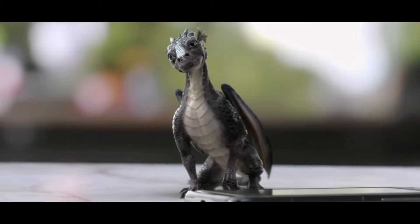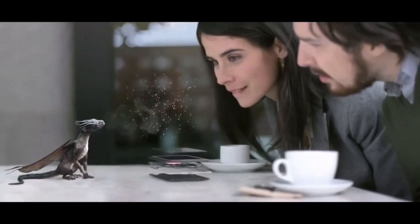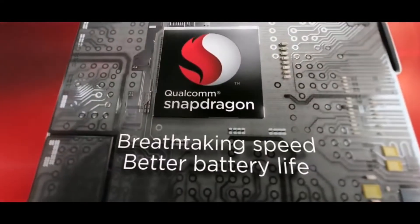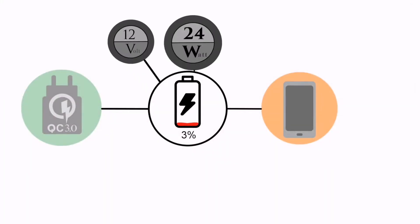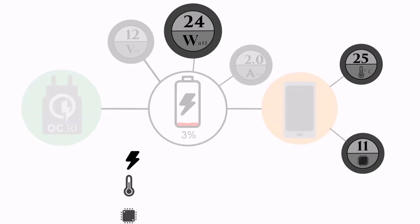Like the 710, the 712 is built on a 10nm process. It retains the same octa-core CPU and GPU, but the clock speed has been bumped up to 2.3GHz from 2.2GHz. There is also Quick Charge 4 Plus, which Qualcomm says can charge a phone from empty to 50% in 15 minutes.